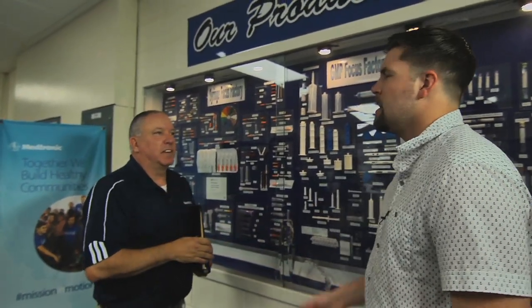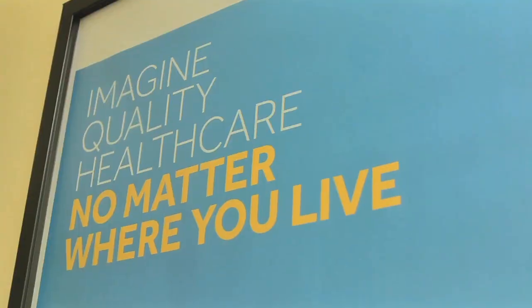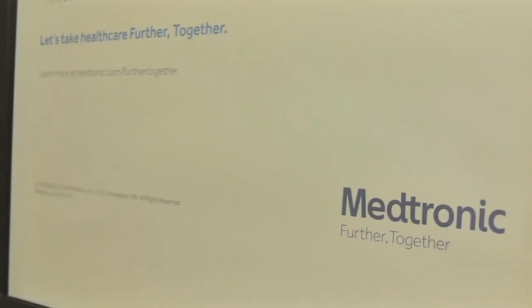Thank you for giving your time and showing me what you guys have here to offer. If I wanted to work at a place like this, who would I need to talk to? You'll need to get over to HR to see Kayla. So I'm looking for a Kayla.